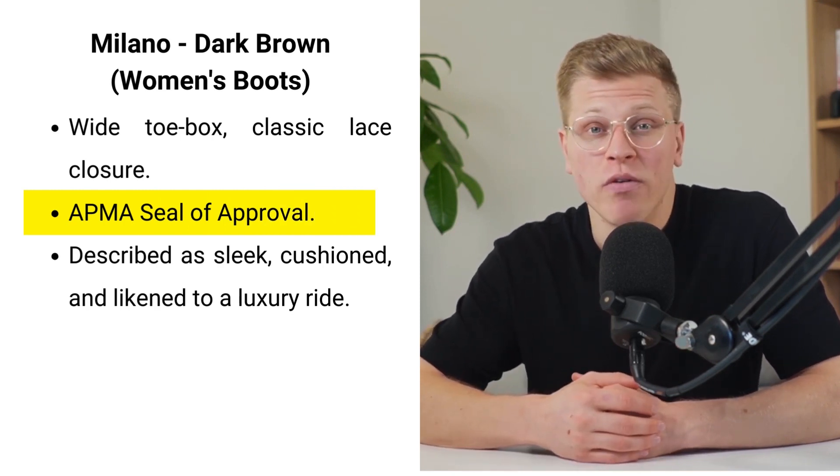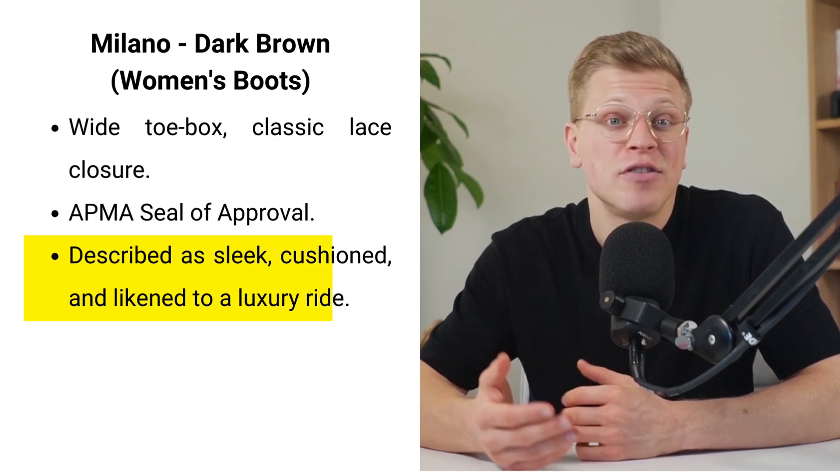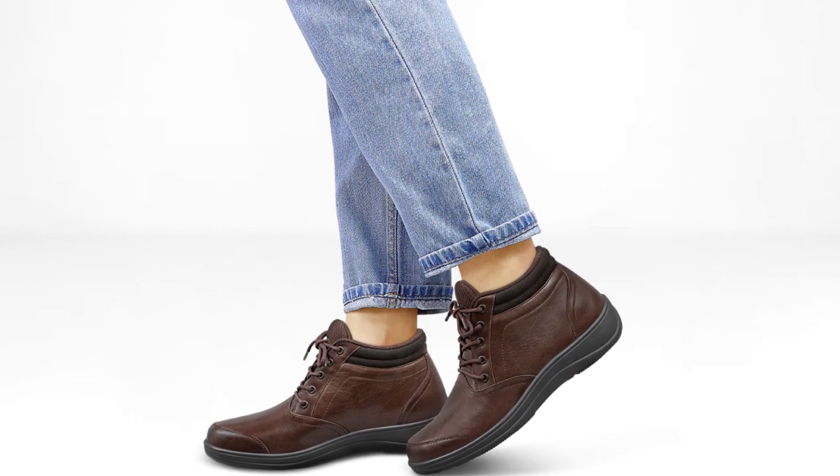Awarded the APMA seal of approval, it's verified to promote good foot health. Users have described it as both sleek and cushioned, likening it to a luxury ride for the feet, though some note a tighter fit with thinner socks.